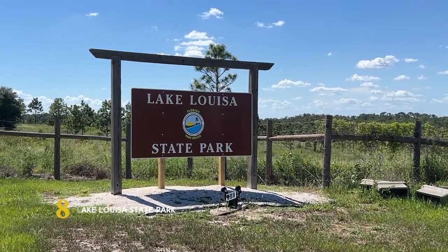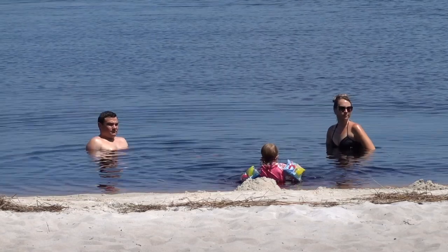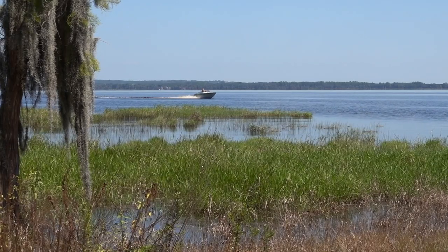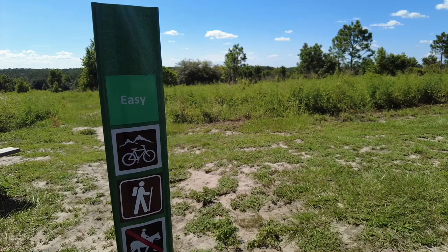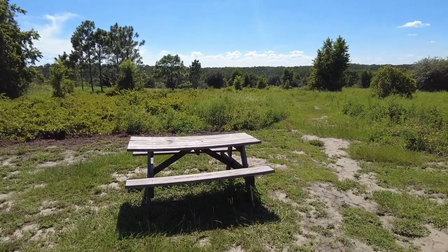A patchwork of ten different lakes linked by wetlands and creeks makes Lake Louisa State Park a fun place to explore. Here you'll find all types of recreational activities, from boating, fishing, and camping, to over 20 miles of hiking trails and beautiful spots to enjoy a picnic.